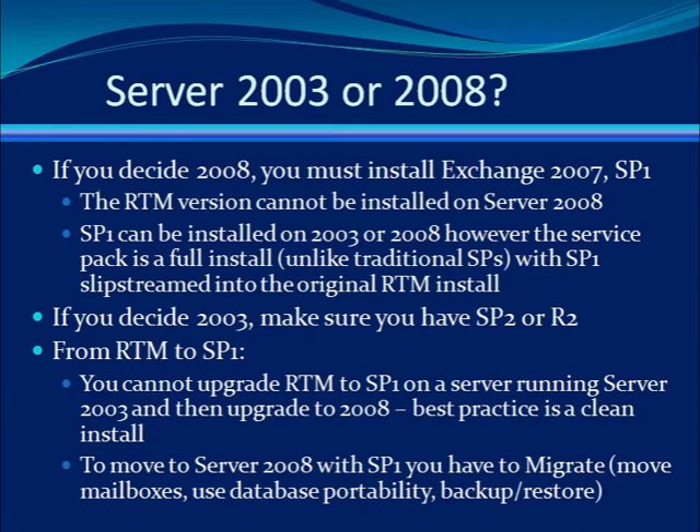With rebuilding an existing server, you remove Exchange 2007 RTM, then you upgrade it to Server 2008 and perform a clean installation of Exchange 2007 Service Pack 1. Then you can use database portability or backup restore to move the data over.